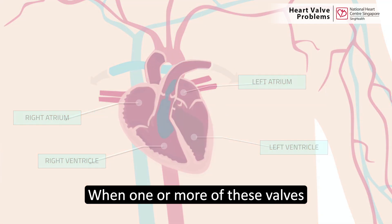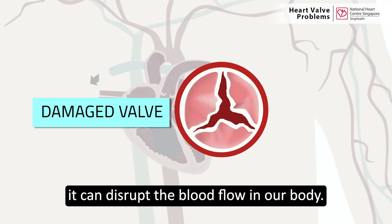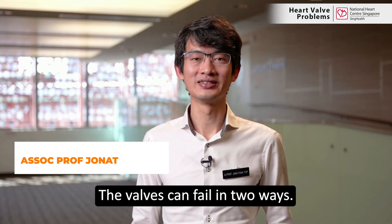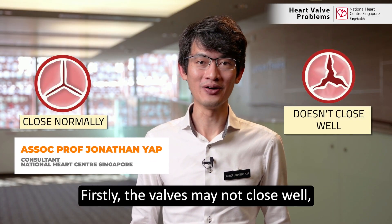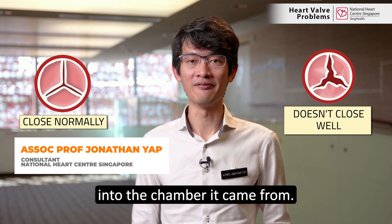When one or more of these valves do not open or close properly, it can disrupt the blood flow in our body. The valves can fail in two ways. Firstly, the valves may not close well, also known as leaky valves. This causes blood to flow backwards into the chamber it came from.